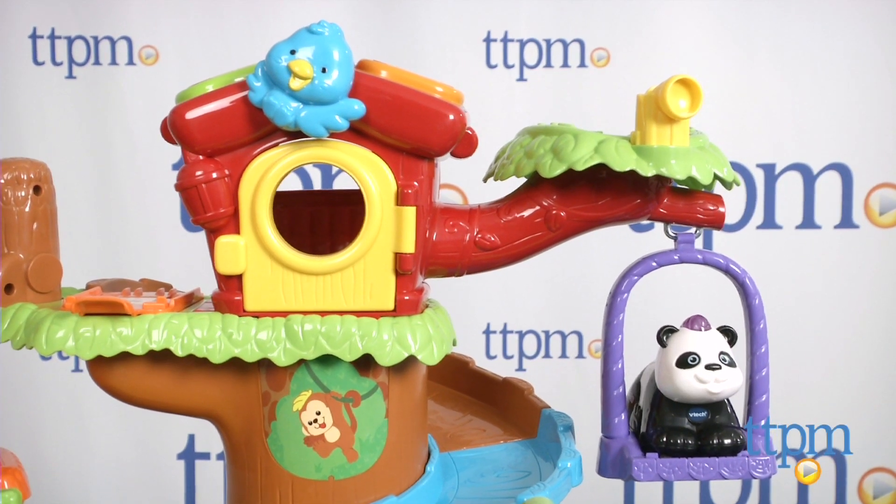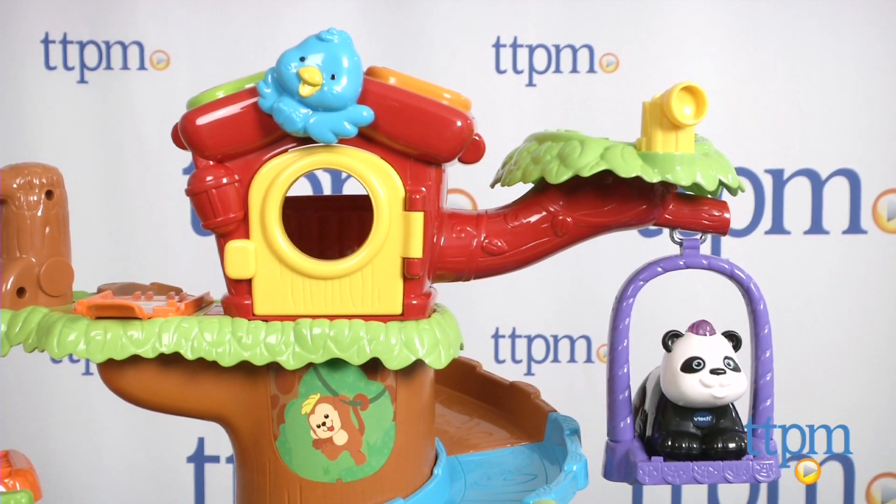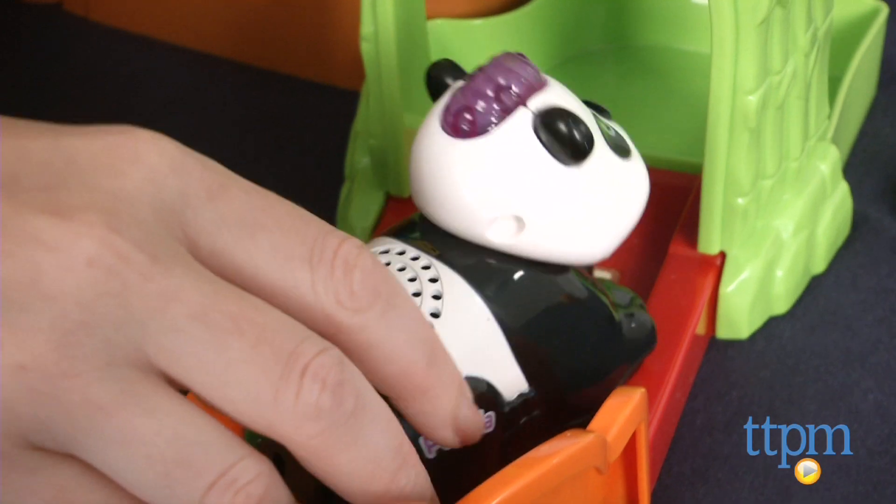Assembly is also required, and the instructions were a little confusing. It was also a little difficult to snap certain pieces together.